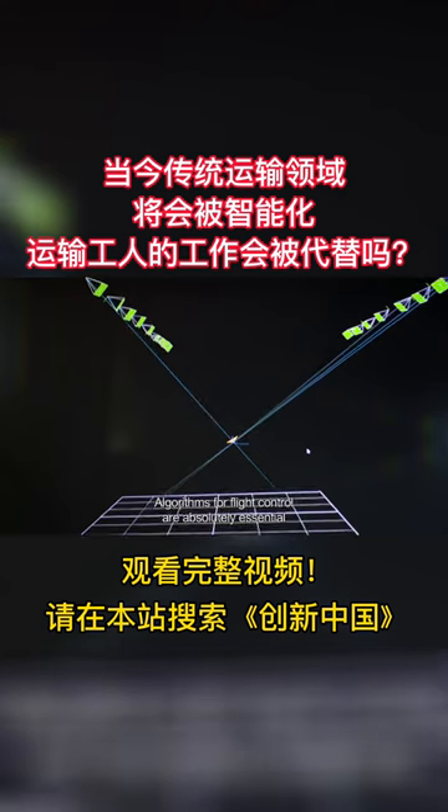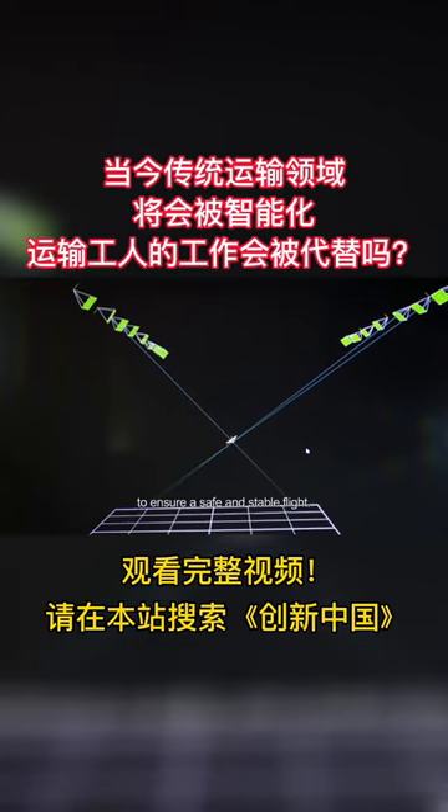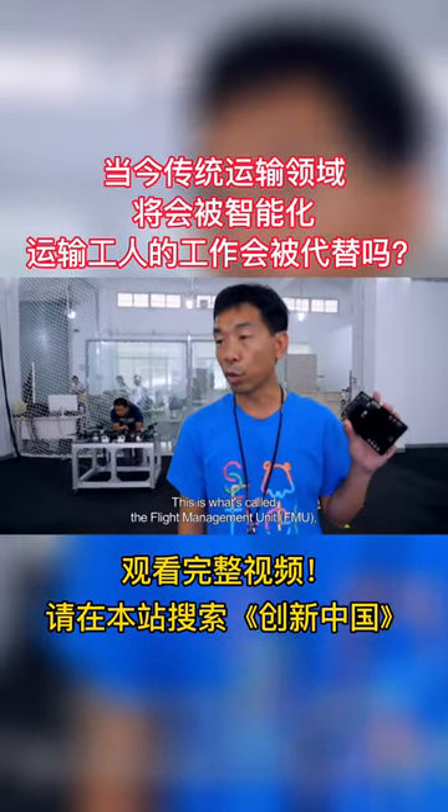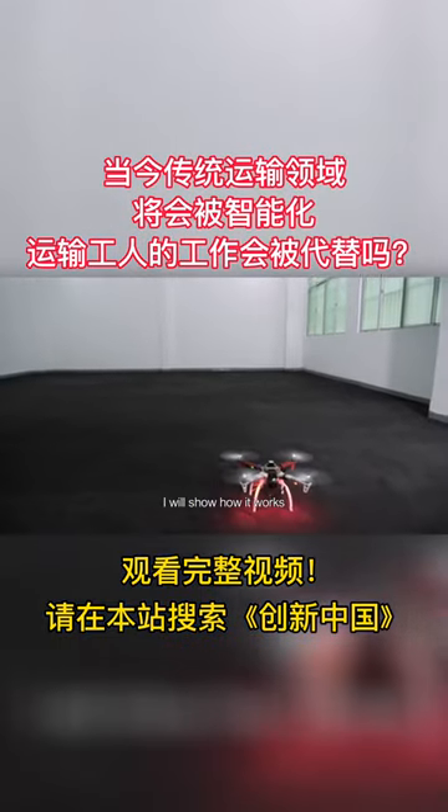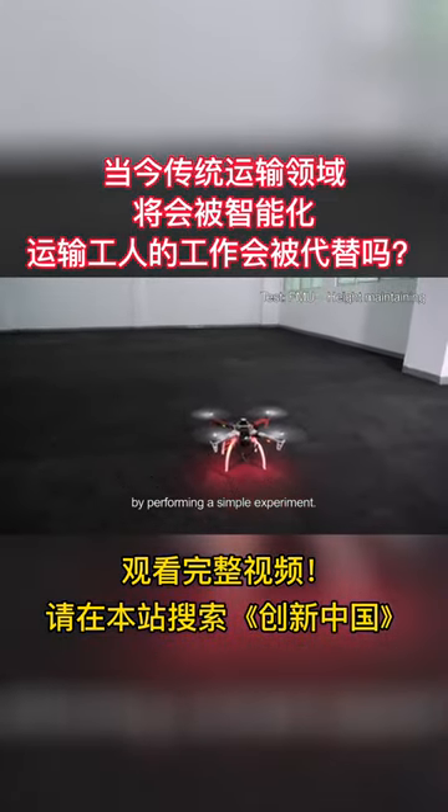Algorithms for flight control are absolutely essential to ensure a safe and stable flight. This is what's called a flight management unit, or FMU — the UAV's brain. I will show you how it works by performing a simple experiment.